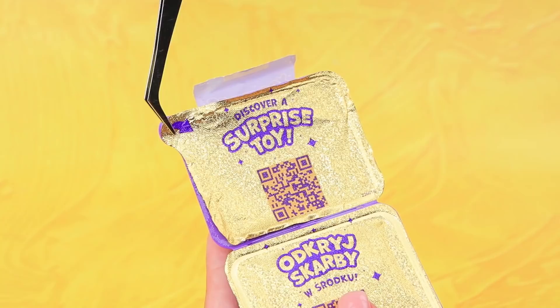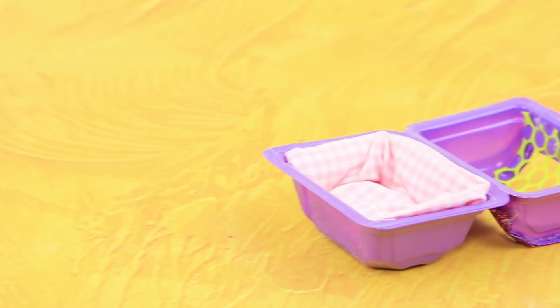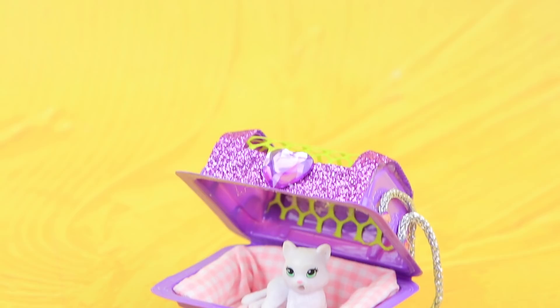A plastic box turns into a pet carrier. Remove the labels and make an opening. Cover it with a net. There is soft stuffing inside. Cover the seat. Decorate the carrier with rhinestones and complete it with a ribbon handle. Meow! The first guest already found a soft place.